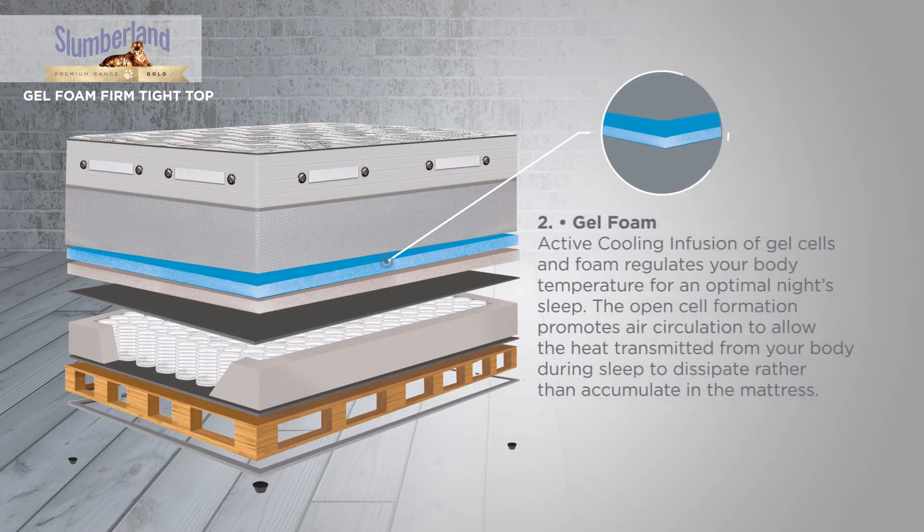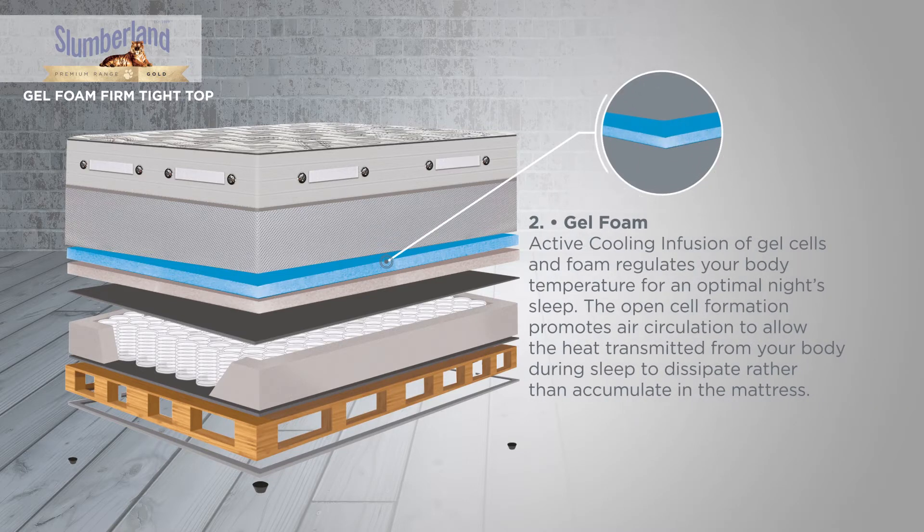Gel Foam. The active cooling infusion of gel cells and foam regulates your body temperature for an optimal night's sleep. The open cell formation promotes air circulation to allow the heat transmitted from your body during sleep to dissipate rather than accumulate in the mattress.